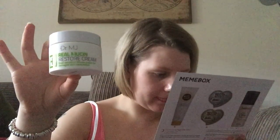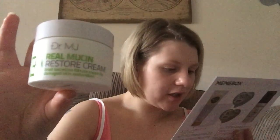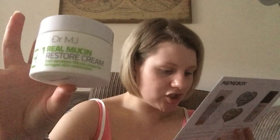The first item is a Dr. MJ Real Mucin Restore Cream and I believe this has snail mucus in it. It says this intense cream formula is rich in snail mucin, renowned for its regeneration and revitalization properties. This potent cream supports natural cell regeneration to decrease the appearance of wrinkles, and is super concentrated to replenish moisture and maximize skin elasticity and firmness. It's worth a whopping forty-six dollars and you use it day and night. It expires around October 2026.